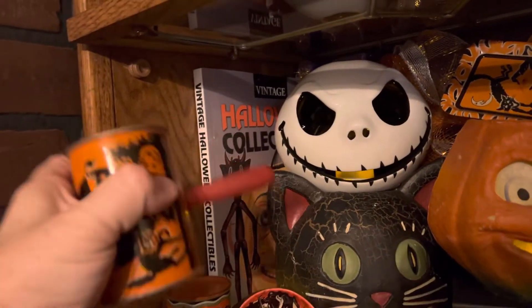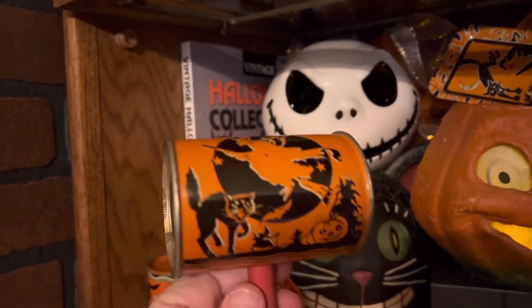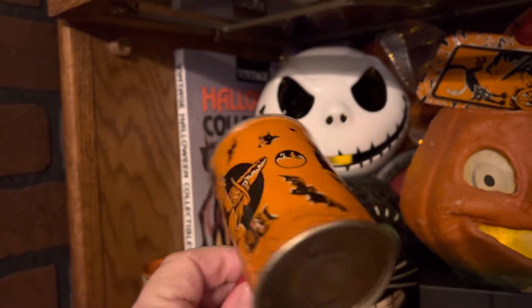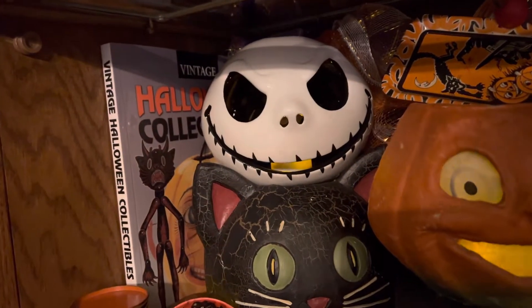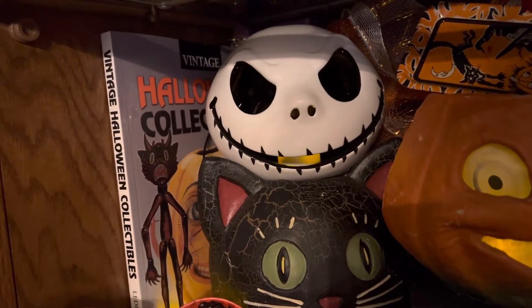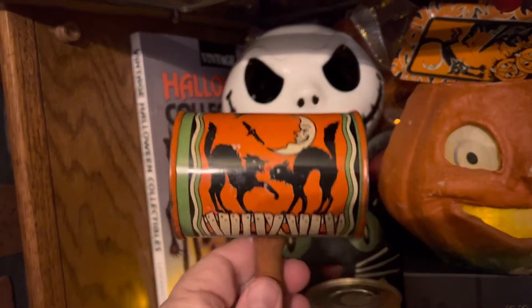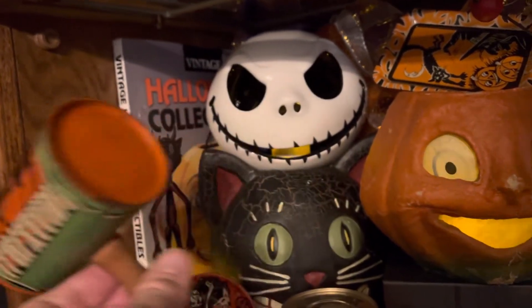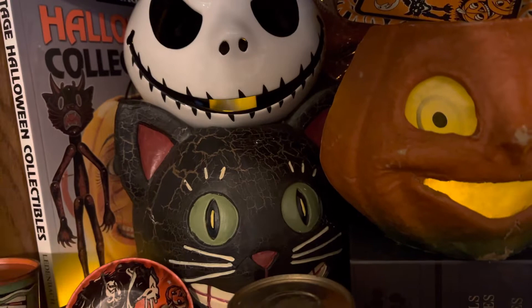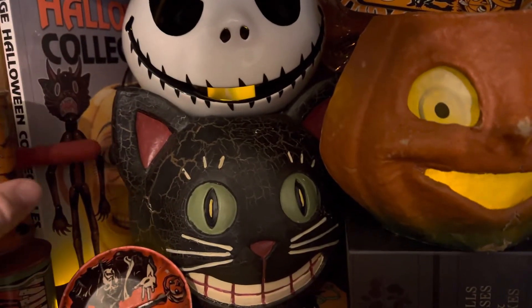This is one of the noisemakers. Look at that artwork. Absolutely cool. This is another one of the noisemakers. I'm not sure how old the noisemakers are.